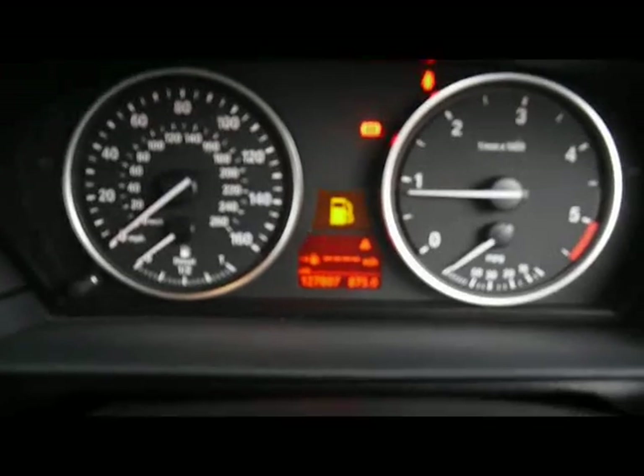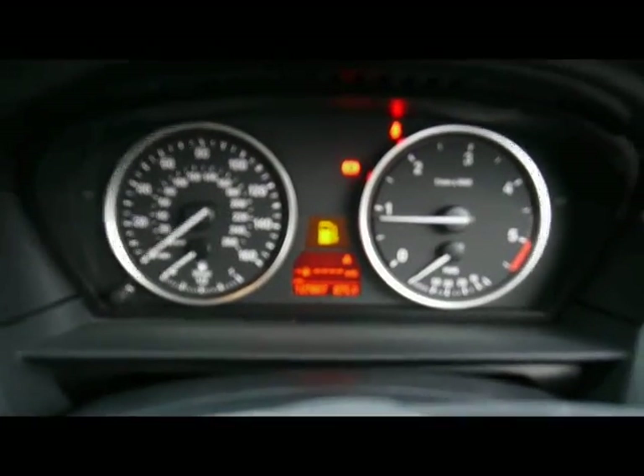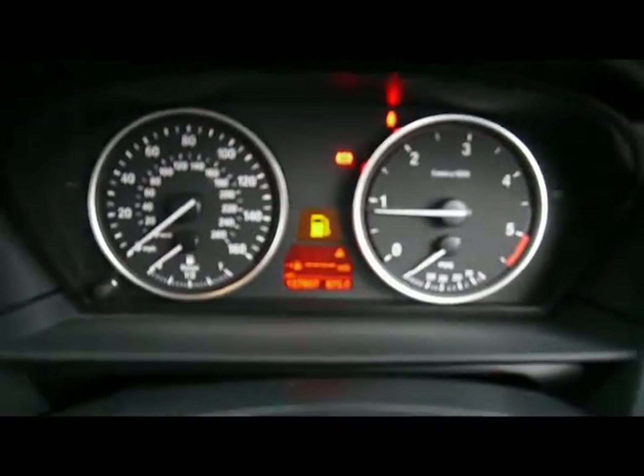Just at the bottom there you can see the car has covered 127,000 miles. If you'd like any more information on this car, please don't hesitate to give us a call. Thank you.